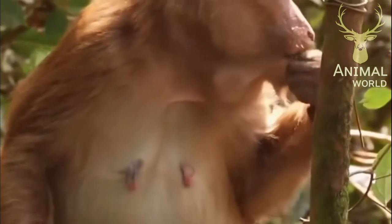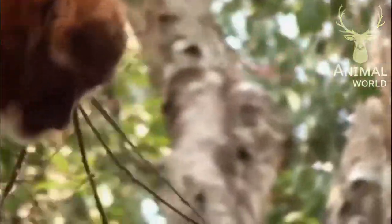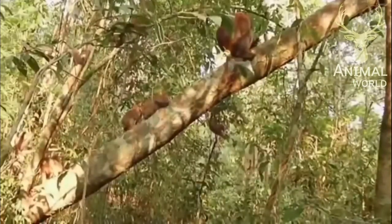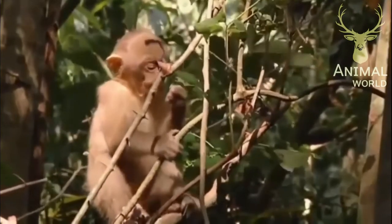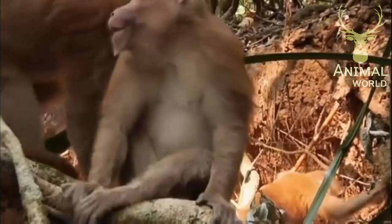The Assamese macaque usually prefers living at high altitudes, normally above 500 meters. Fruit eaters, like most macaques, they live in multi-male, multi-female groups of 10 to 50 individuals. Their behavior consists of foraging and social interaction, along with grooming and sleeping.